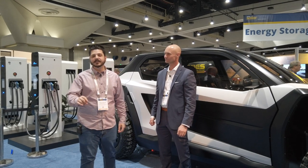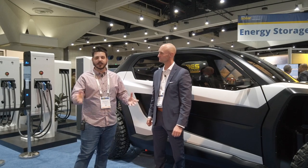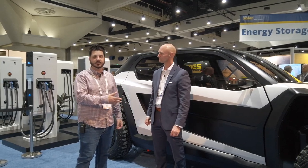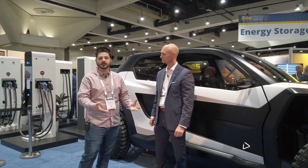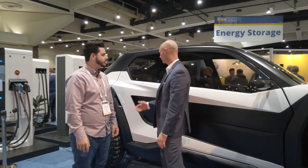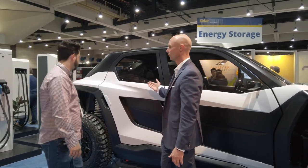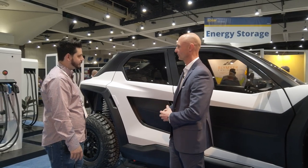Hey everyone, Dale here with Pacific Sun Technologies. We have a unique vendor at the Solar Expo — this is Nikola, and they are showcasing their electric UTV. I'm talking with Andrew Christian, Vice President of Business Development at Nikola Corporation. This is the off-highway vehicle — one of the most unique, technologically advanced off-road recreation vehicles out there right now.